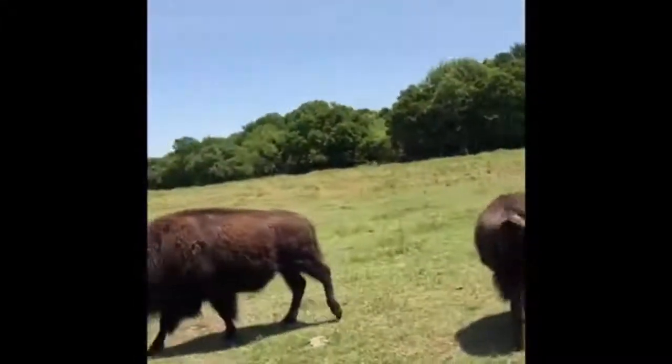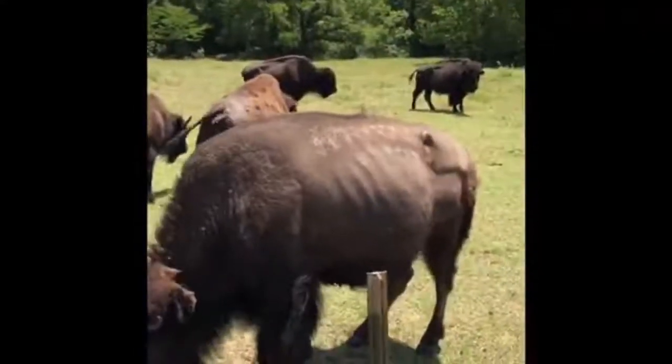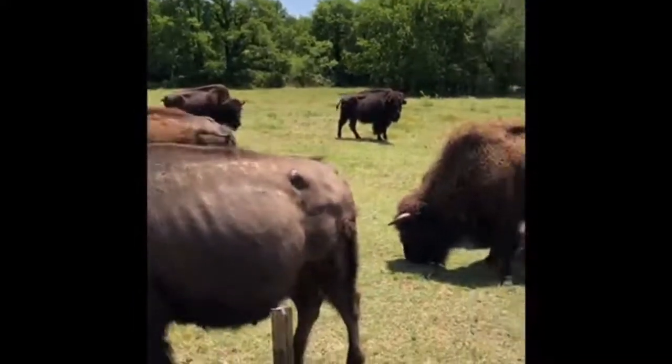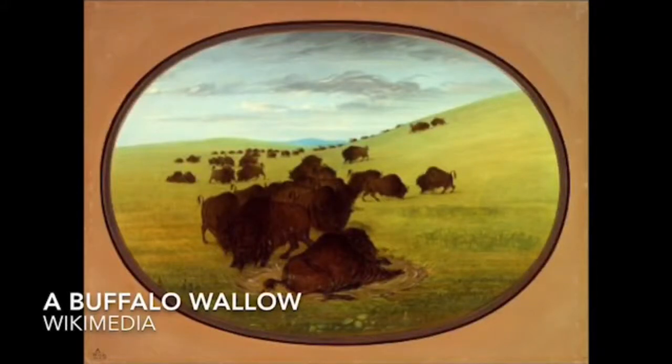Third, there are insects and flies that get on their skin — it's irritating so they slap them with their tail; you can see them doing that right now. One way they alleviate that annoyance is by wallowing on the ground. As they move back and forth, their large bodies create depressions in the soil. When it rains, those fill up and create little micro habitats on the plains for amphibians and other animals in the area — a really cool ecological benefit from bison.